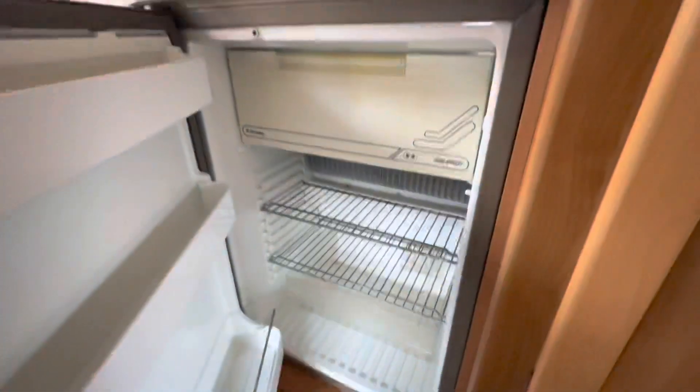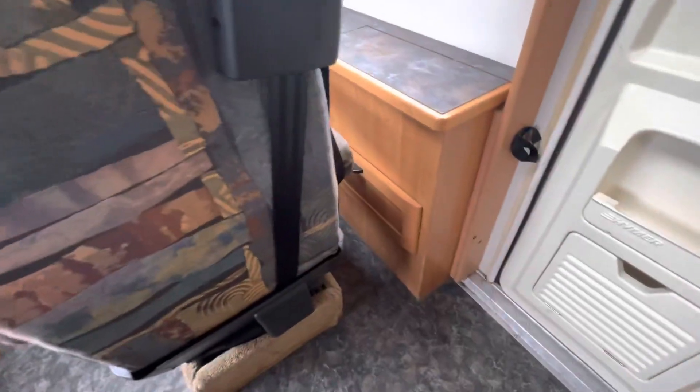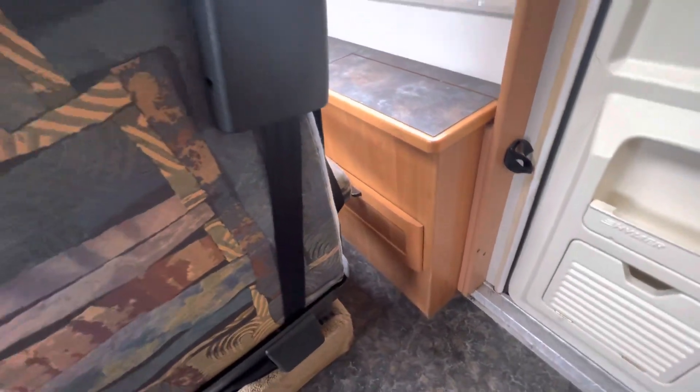The fridge is in good order. There's more storage below here as well — you never get stuck for where to put stuff. There's even another little storage compartment down there, believe it or not.